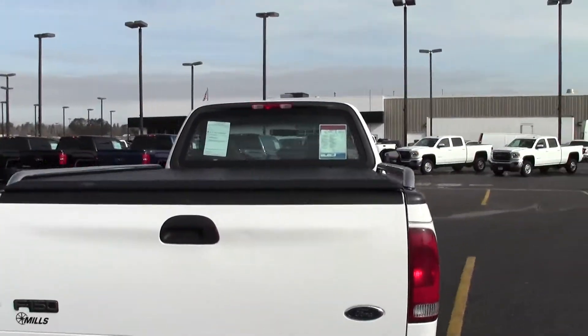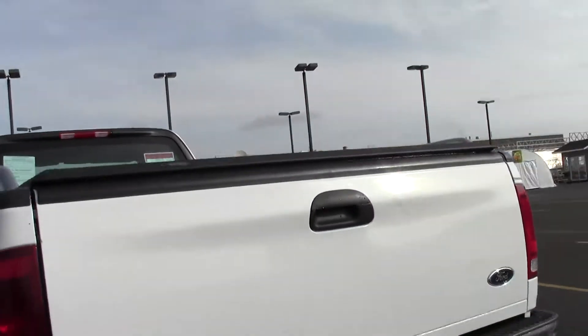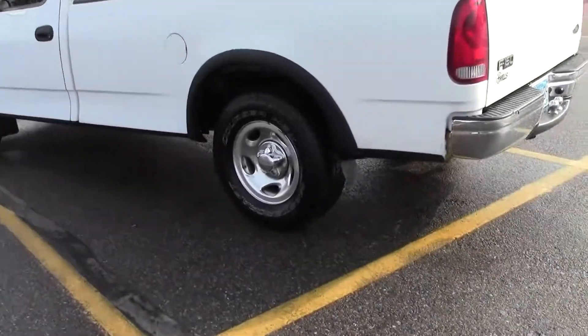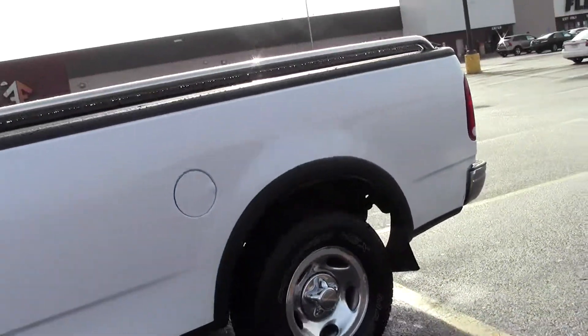Take a look at that box and that tonneau cover — very nice. If you have any questions, feel free to call us at 866-455-7638.